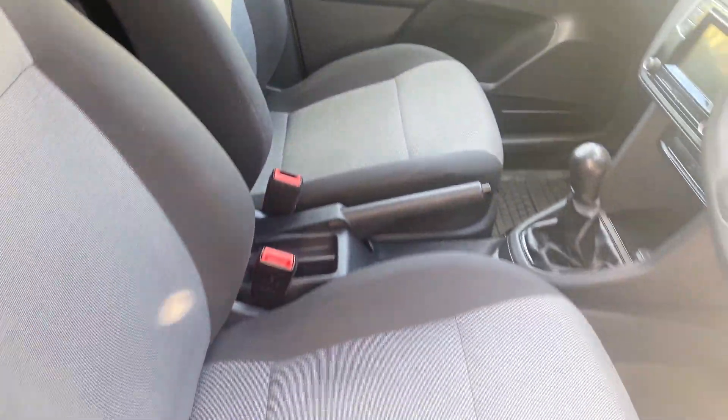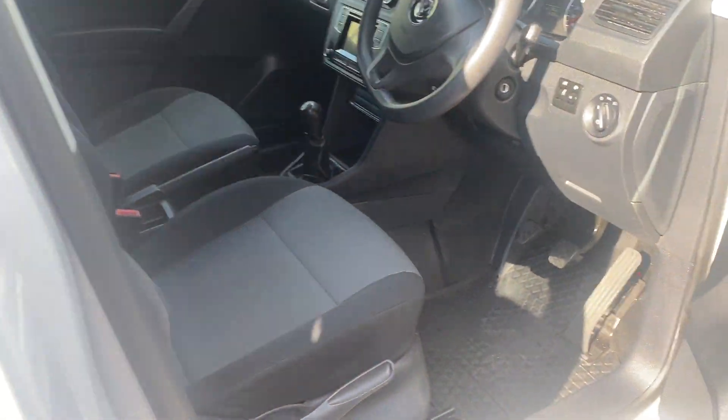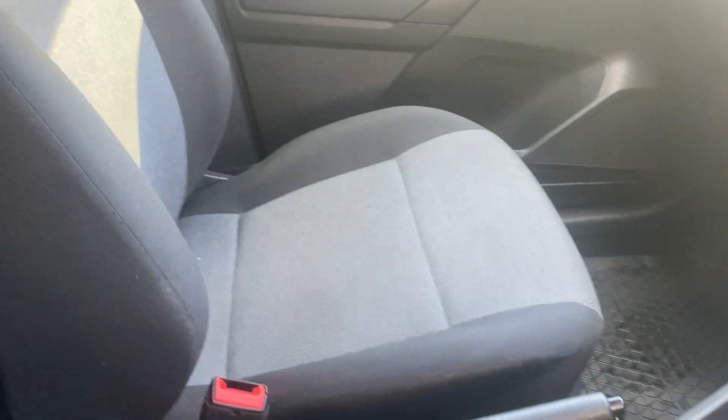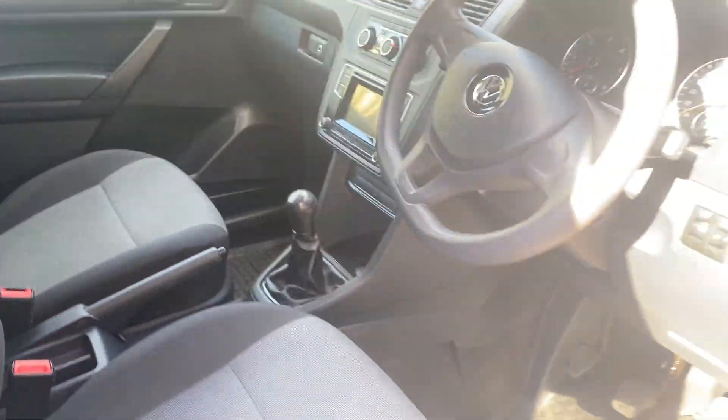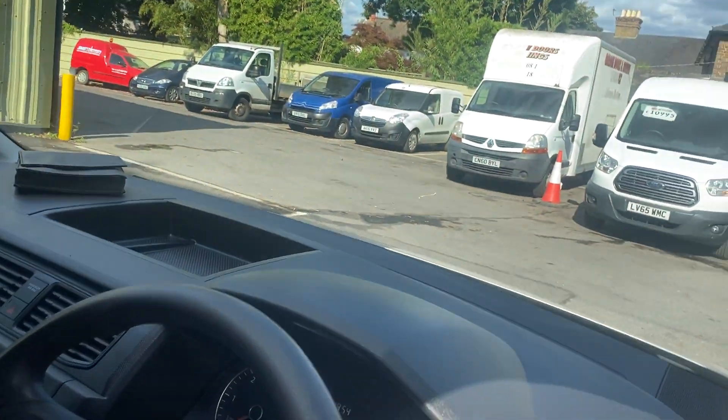It's just been valeted, so the seats are all looking tidy. As you can see there's a tiny bit of wear to one seat, but the other seat is like brand new, so it's all good.